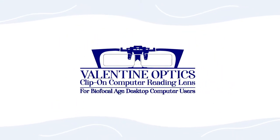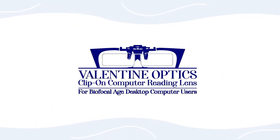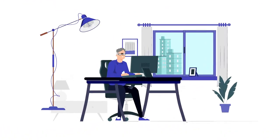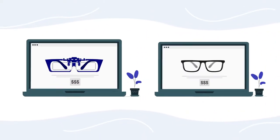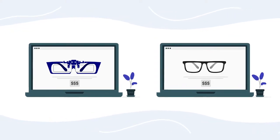That's why I created a professional clip-on computer reading lens. The clip-on computer reading glasses will solve this common problem at a fraction of the cost of a new pair of dedicated computer glasses.